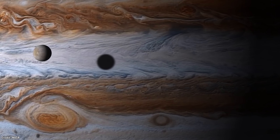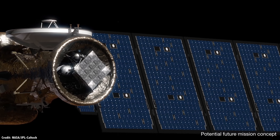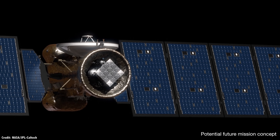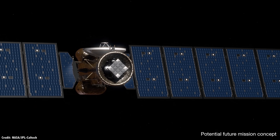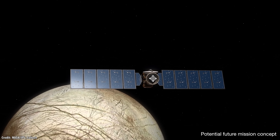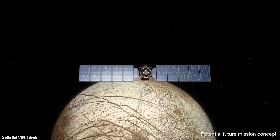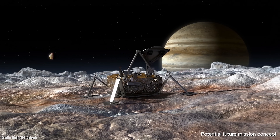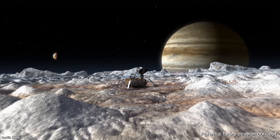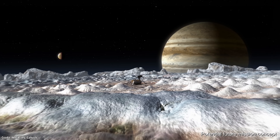We're going to Europa. As early as 2022, two missions could be blasting off to study the icy moons of Jupiter, arriving before the end of the decade to study them up close — one of the best places in the solar system to search for life. We're just a few years away from a spacecraft's arrival, maybe even multiple orbiters and even a lander. It's a pretty exciting time in space exploration. Do you think Europa is a priority to explore? Does it make sense for both the US and Europe to send missions at the same time? What about a lander? Let me know your thoughts in the comments.